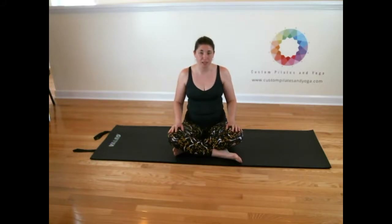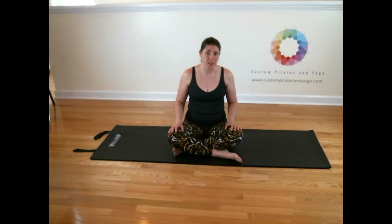Hi, thank you for joining me. Today we're going to discuss what you can do to get rid of low back pain. Low back pain is a very troubling and common occurrence, and there are many things you can do.